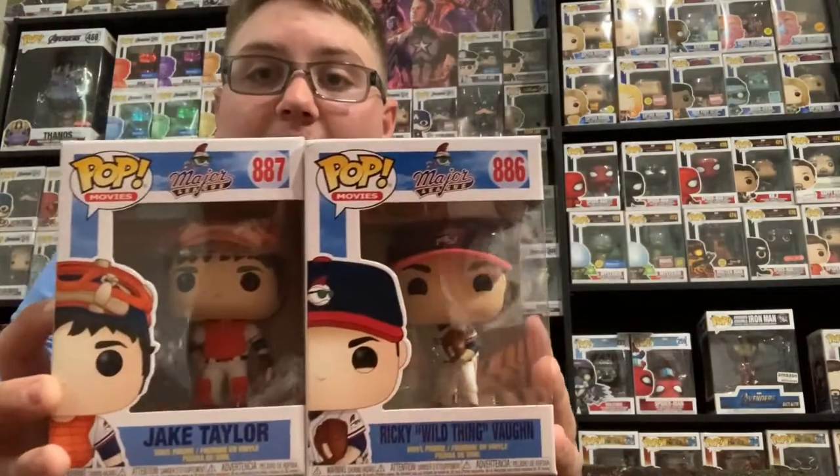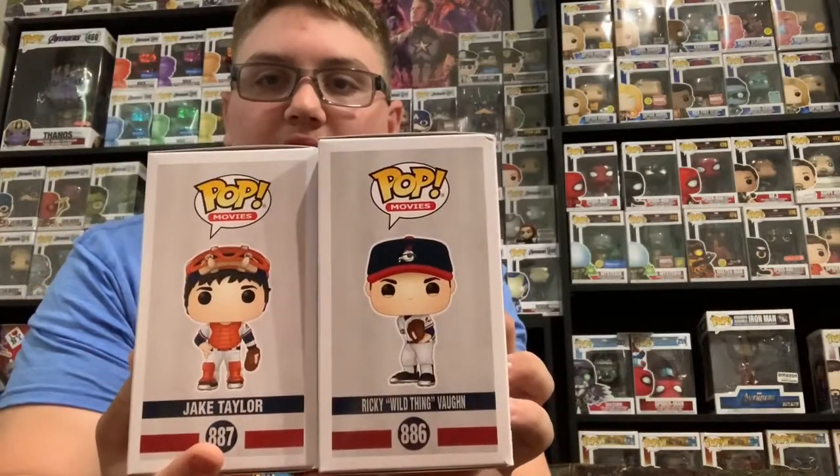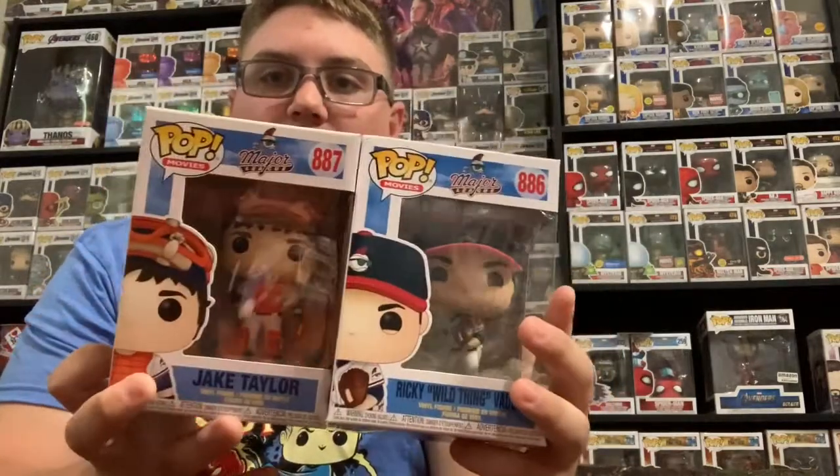Here are the Major League pops. We did not get the chase, but we did get both of these pops. Very cool. All we have left now are these sodas.